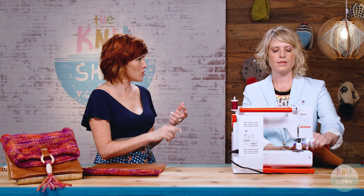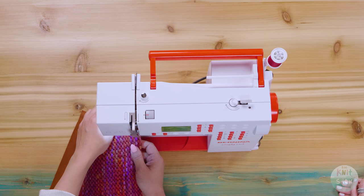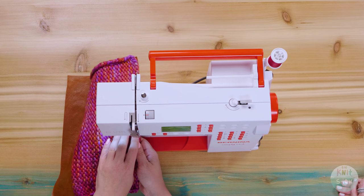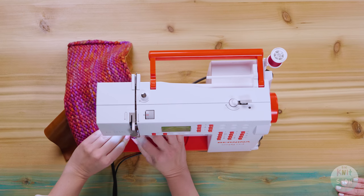To sew leather on your home machine, you need a leather needle, you need to lengthen your stitch length to very long — maybe the longest possible — and I'm using a walking foot. You could use a Teflon foot or roller foot, but a walking foot is best. Always do a test first: knit a little swatch, cut a little leather swatch, and test your seam to make sure your machine is happy. There are no do-overs with leather — once you put a hole in leather, it's there. You don't need to backstitch because the seam will be enclosed inside the side seam later.